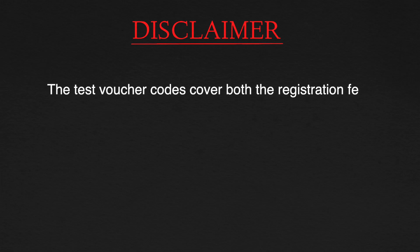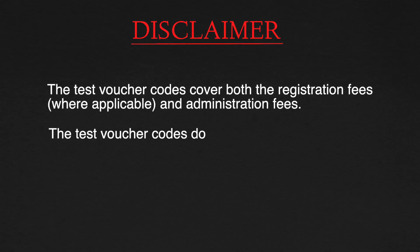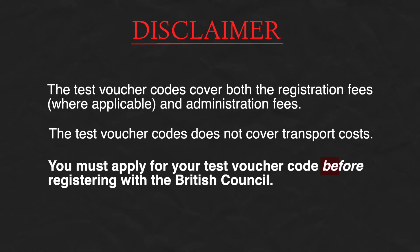You'll be pleased to know that this test voucher code covers both the registration and the administration fee. What it doesn't cover is transport costs and other things to get to the centre. The most important thing to note is that you must apply for your test voucher code before registering with the British Council.